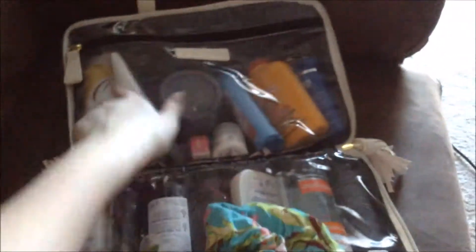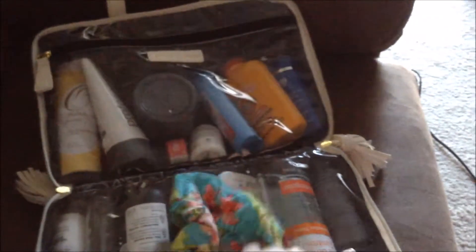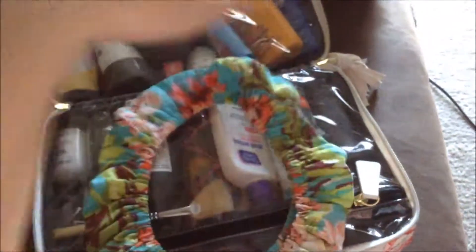The first thing in here — I just put a headband in here because I was too lazy to put it in one of the little zippers, so I just kind of throw it in the middle. I don't know where this is from, just a headband, probably from Target or Walmart. I'm going to start with this side and then move to the other side. Hopefully you can see a little bit better.